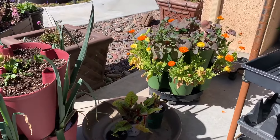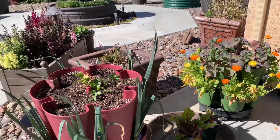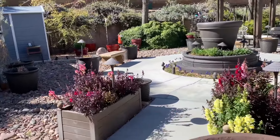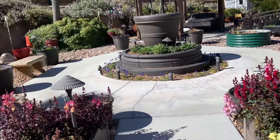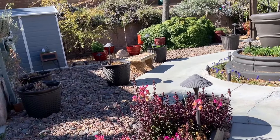Those chard are going to the plant sale because I have enough chard — I'm really the only one that eats it, and there's way more than I can eat.